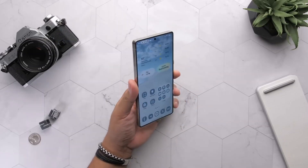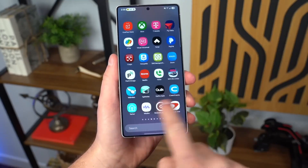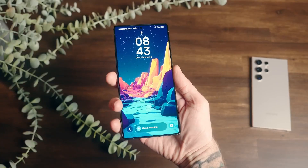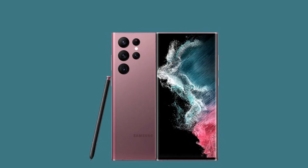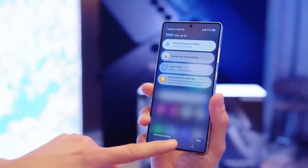If you're rocking a Galaxy S25 and snagged the beta invite, congrats. If not, keep an eye on the Samsung Members app — spots might open up soon. Samsung is also gearing up to roll this out to Galaxy S22 and S23 users shortly. That's the scoop on One UI 8.0 so far.